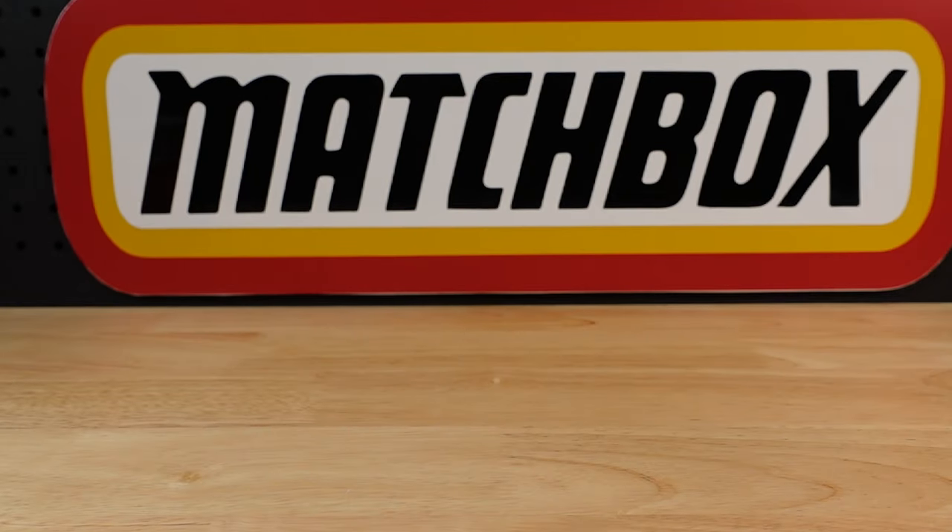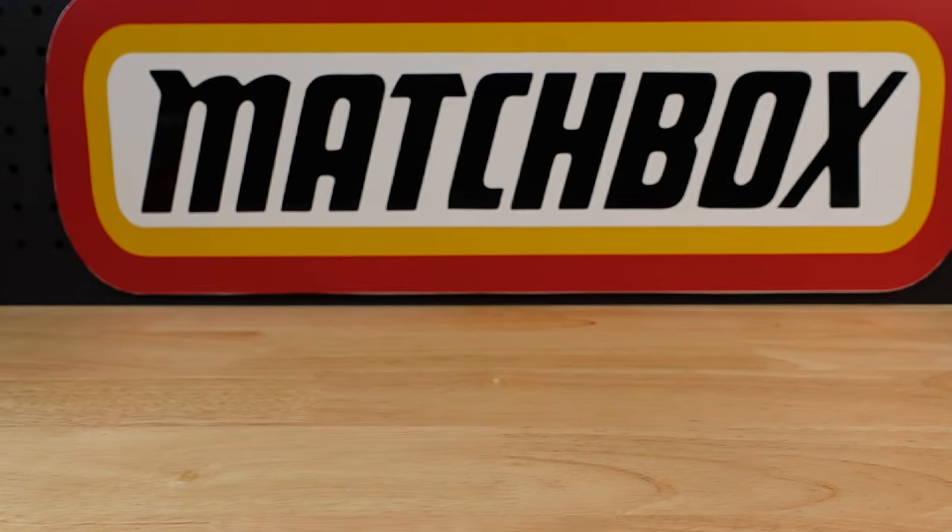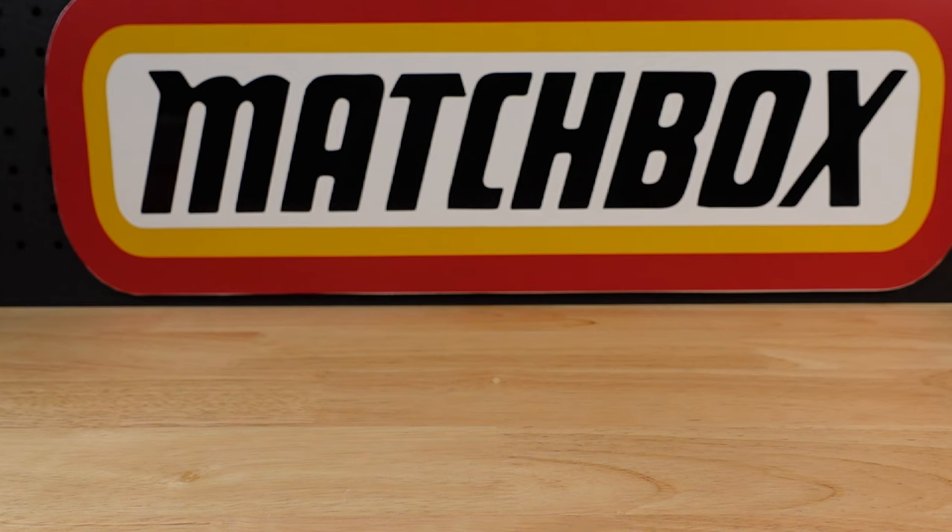Hello everyone, welcome to building the ultimate matchbox car collection. Today I want to show you some of the best matchbox cars ever made. It's subjective, isn't it? Because a lot of it comes down to nostalgia.